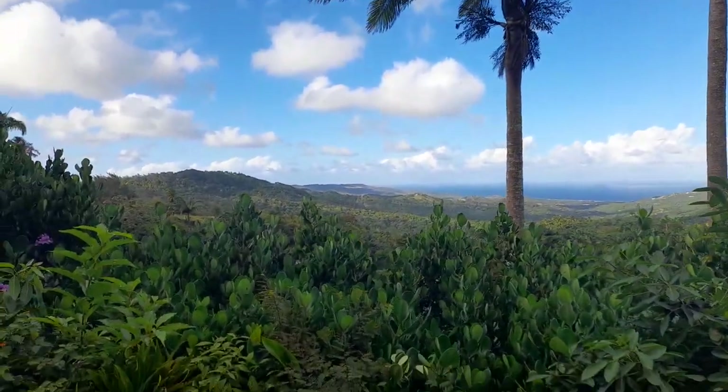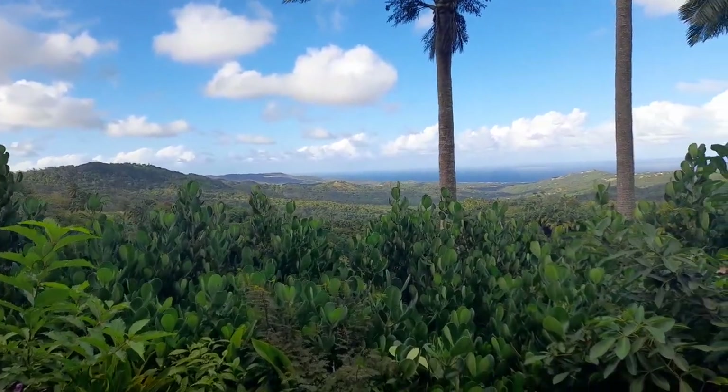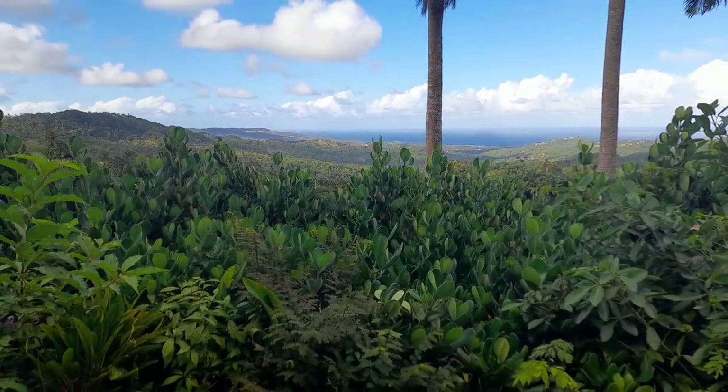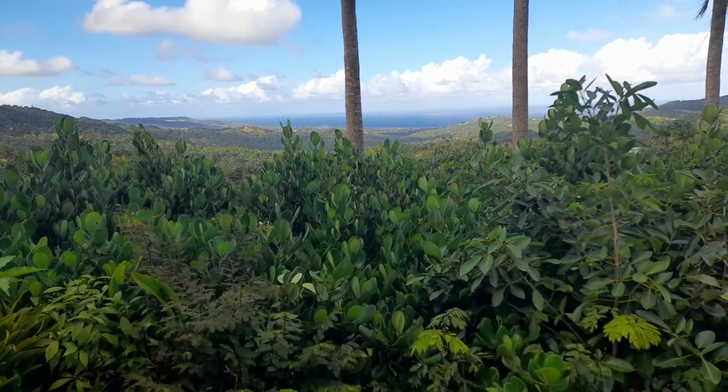Yes guys, I am now at the local point of Rex Mahogany, which overlooks the Scotland District of Barbados, which comprises of the parishes of St Andrew and St Joseph.